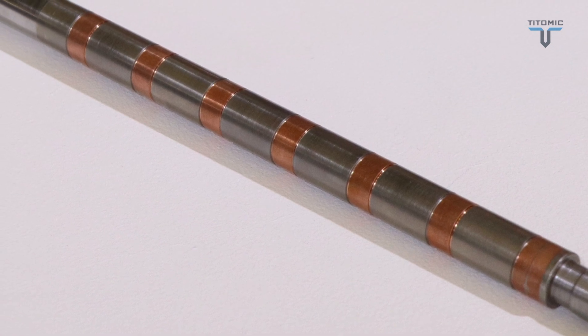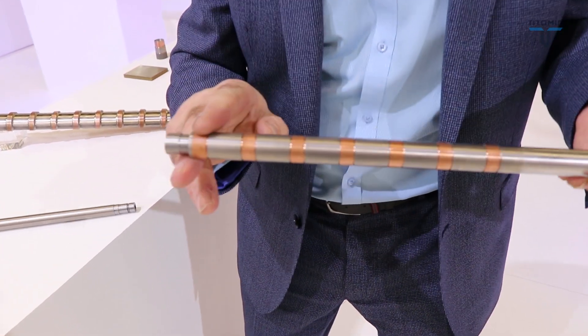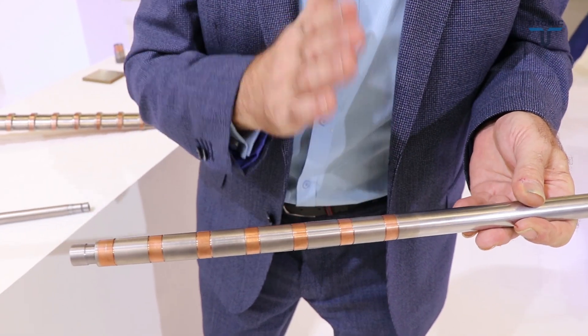Because of heat build-up, we've also worked with another technology to put heat exchangers on the end using our new patent technology — patents that Taitomic has actually filed ourselves. We have layers of copper coated with titanium to act as the heat exchanger.